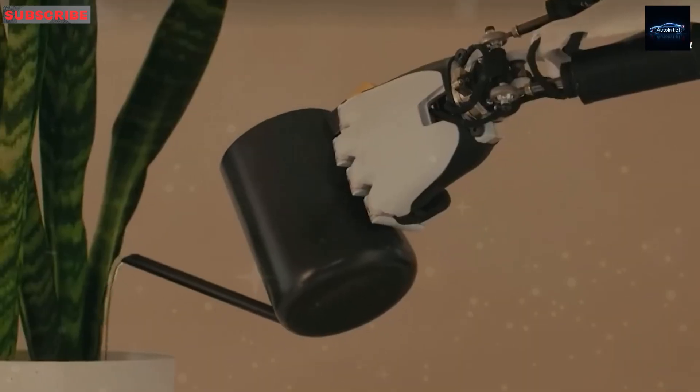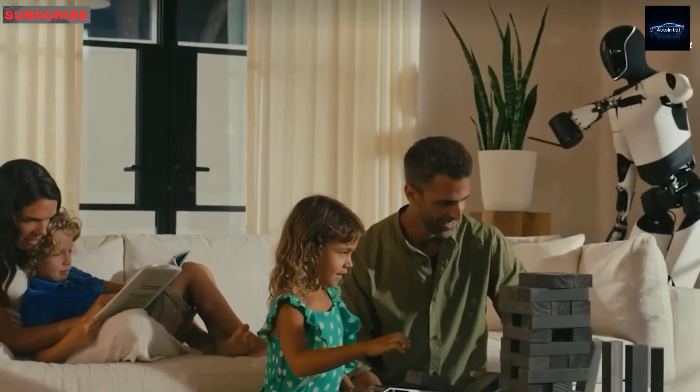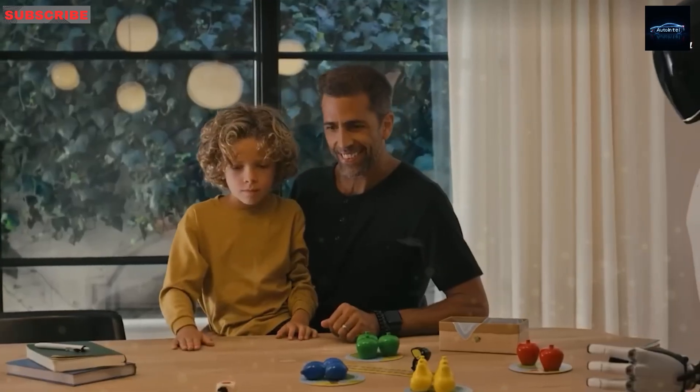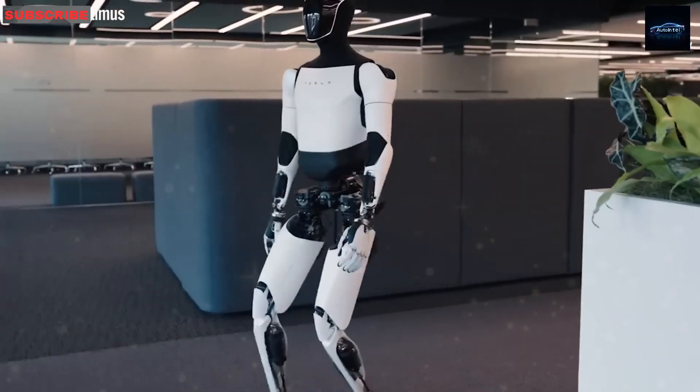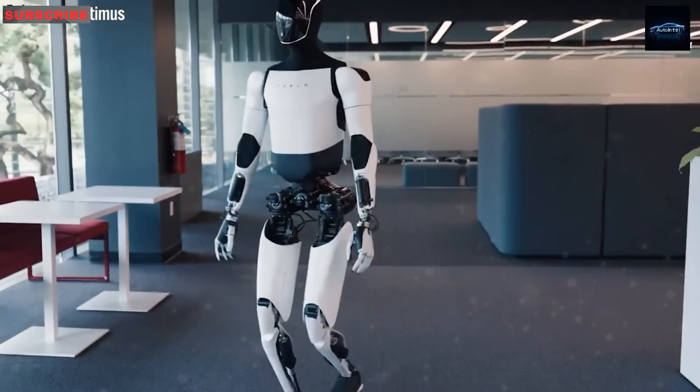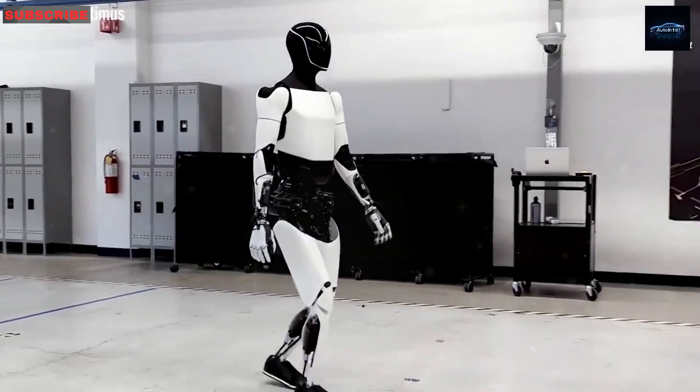It also has improved hands with more sensors, better grip, and more control. It can now detect temperature, handle soft fruits, and work safely in homes. For elder care, it's not just about usefulness — it's about safety and reliability.